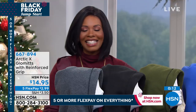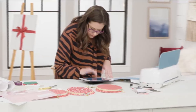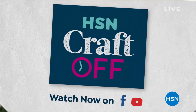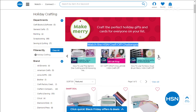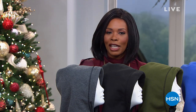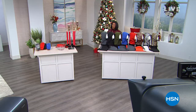Some fun things going on at HSN — the HSN Craft Off series is a head-to-head holiday crafting challenge presented by a pro and judged by a panel of experts. Watch Facebook and YouTube to find out who wins. Keep shopping the Arctic X items and after this quick break — the Apple iPad.